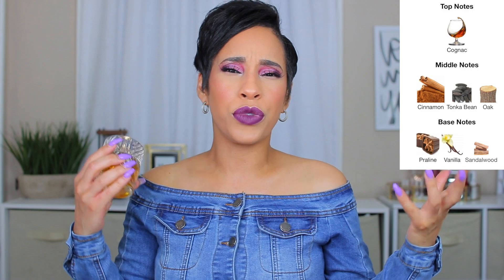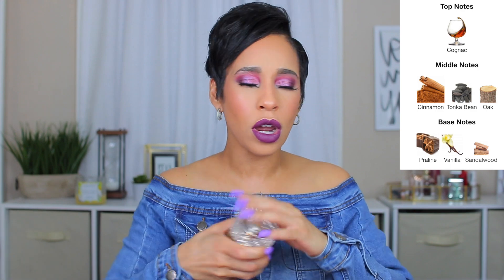Of course we were not doing a cinnamon video without Angels Share. It's fall and the holidays are coming — you better whip out Angels Share. Cognac is right on top, you've got oak and tonka, and then cinnamon right in the middle with praline and vanilla. This is so freaking good. Angels Share really brings you into the whole holiday mood and vibe, and that cinnamon is essential — it could not have been left out. It gives it all that spiciness.